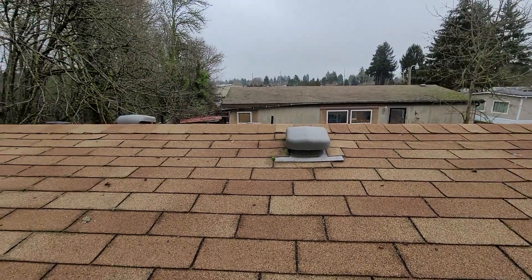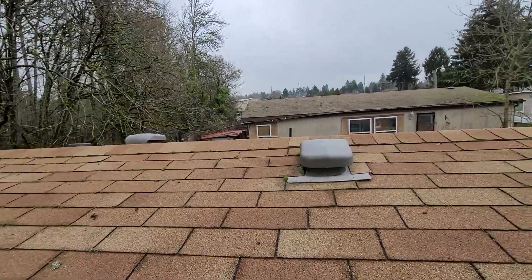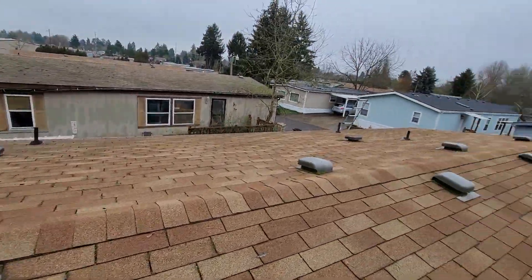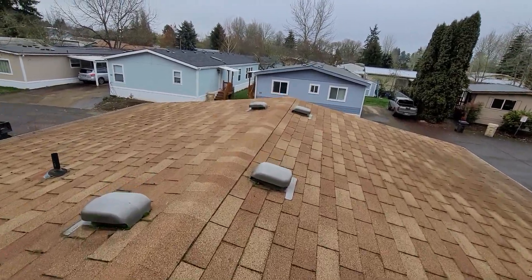We'd recommend an evaluation and possible repair or replacement to this roof by a licensed roofing contractor with recent demonstrated experience managing manufactured home roofs. This has been Eric Haluzyk with All Corners Home Inspections.